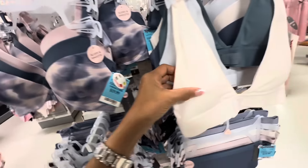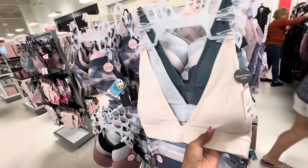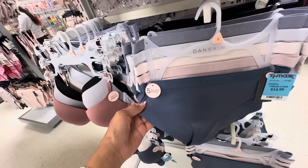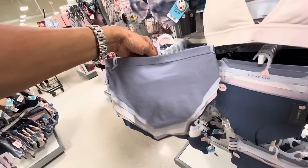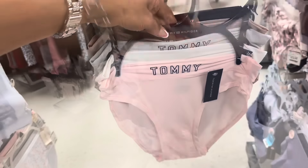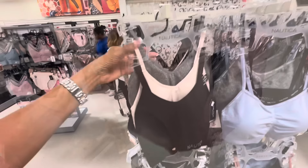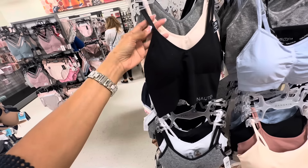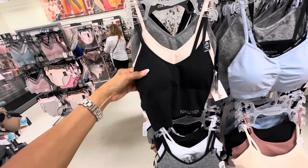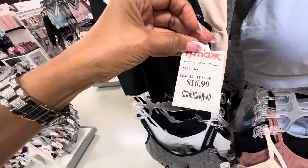These are also lightly padded — Deep V Dan Skin, 3 for $17. In underwear you get 5 no-show underwear, which is good — $15. This is Tommy Hilfiger — 5 in the pack for $17. It's a really soft comfy material. I like these Nautica — they are super soft, removable pad. If you have round shoulders do not buy these — they will just slide off. Get the X-back. These are 3 for $17.